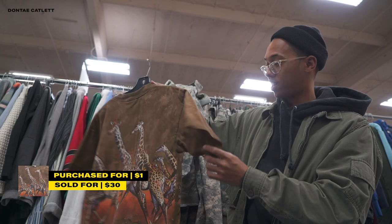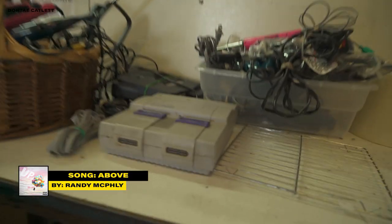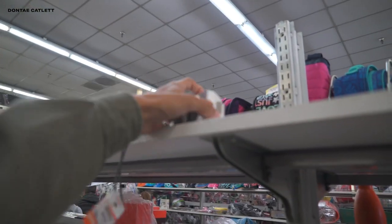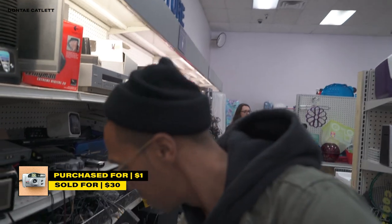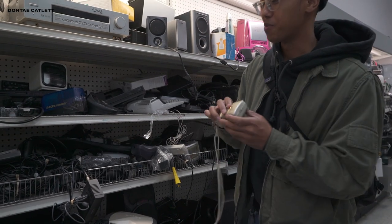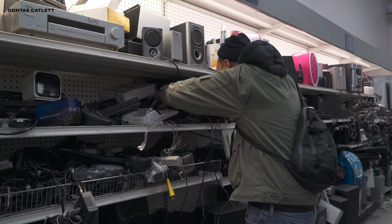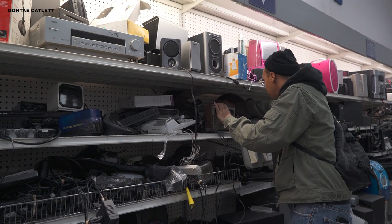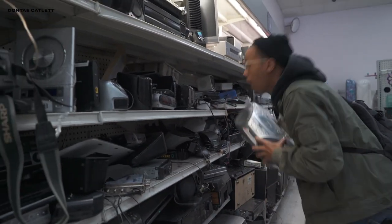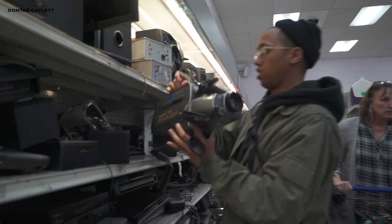Top shelf is where I find cameras, and there's camera one, camera two, camera three — looks like four more. Chrissy just found this camera but I told her to hold the camera to film me finding it. Let's see what else we found — they're vintage Polaroids. Now let's go shoot something.